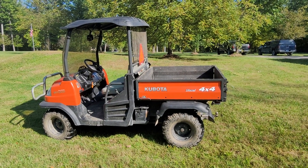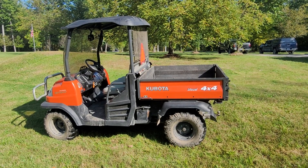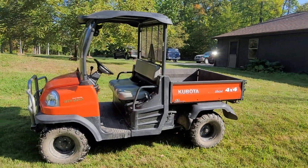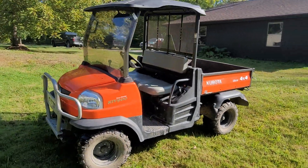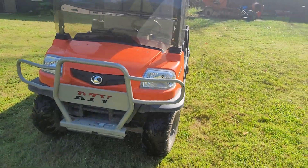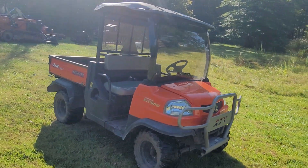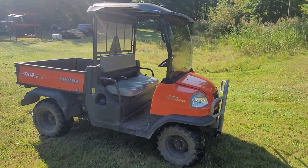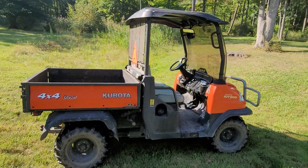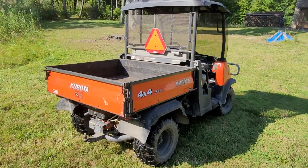It has a hydraulic dump bed, features a hitch mount on the back, and everything on this unit works. As you can see, there's no rust on it, no dents, no damage. You've got the brush guard on the front. It's nice and clean and does show minimal use. The tires aren't worn. This is a good, solid utility vehicle.